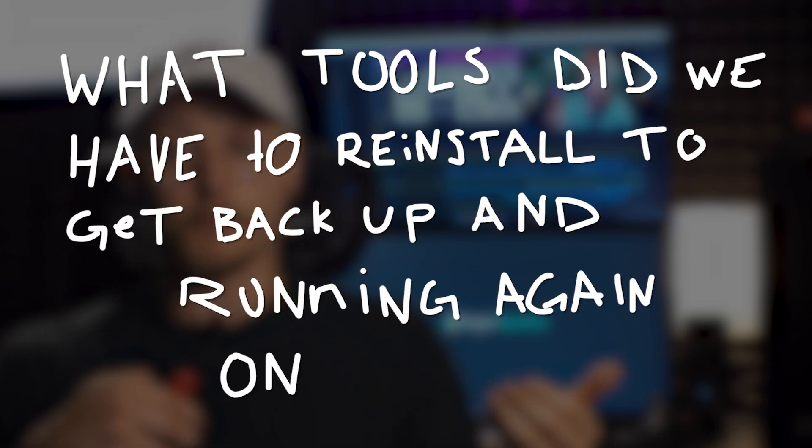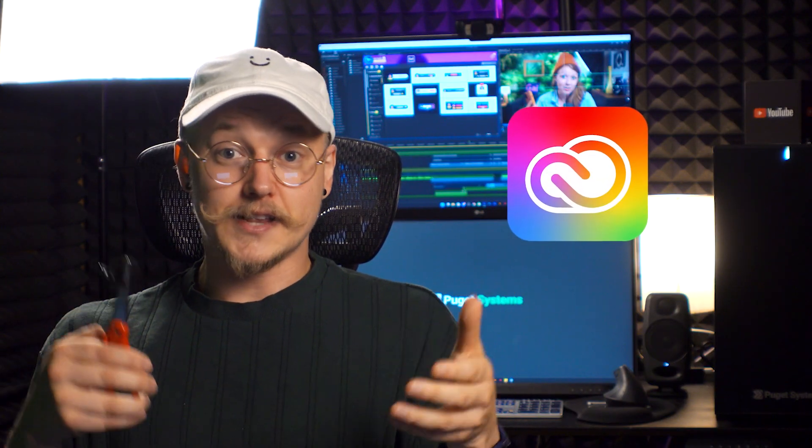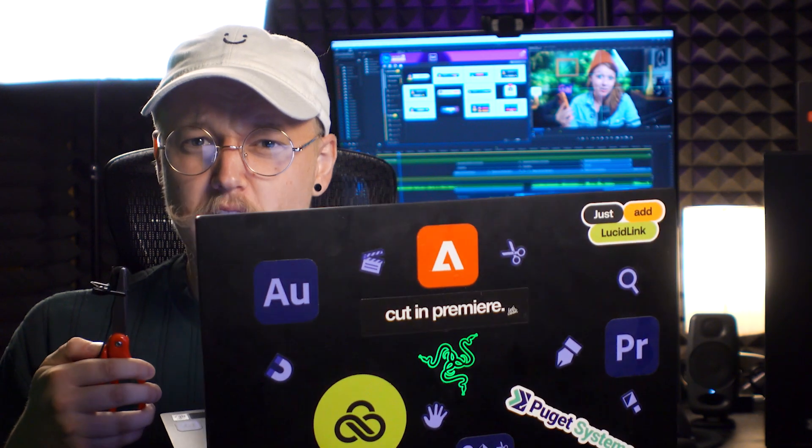If you work full time as a video editor and make one of these videos per day, that's almost 85 hours in just render time — the equivalent of two full weeks of work. Over four years, that's the equivalent of two months of work. As for what tools we had to reinstall to get back up and running on Puget: we reinstalled Chrome, downloaded Creative Cloud, and installed Premiere Pro, Photoshop, After Effects, and so on. We also reinstalled all our plugins — FireCut, MaxxAudio, Red Giant, Film Impact, and the Gal Toolkit for transitions, overlays, and sound effects. Thanks to LucidLink, I was ready to get back to editing in a short moment. As for my old laptop, I'll keep it for when I'm traveling.